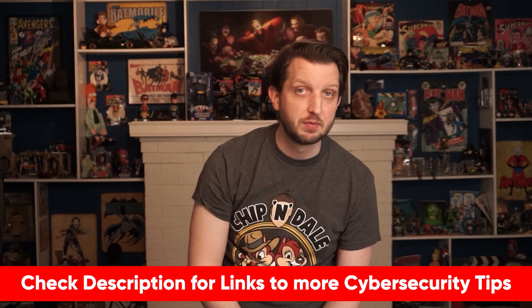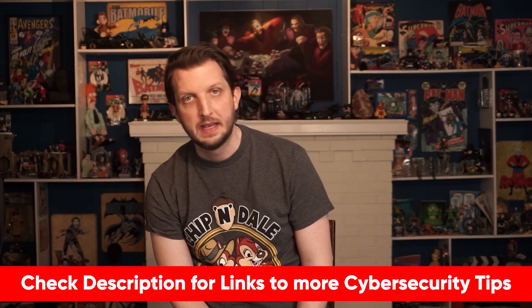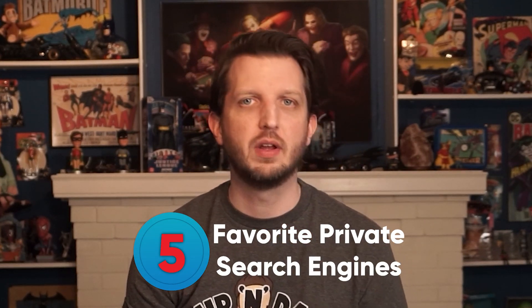The bottom line is private search engines are great alternatives to Google because they offer users private, secure, anonymous, non-tracking searches and unbiased search results. Plus, if you're interested in more ways to improve your privacy and get around Google, you could also consider checking out a private email account. I do have a video on my top cybersecurity recommendations where I talk about my top private email pick, so I'll include a link in the description below.